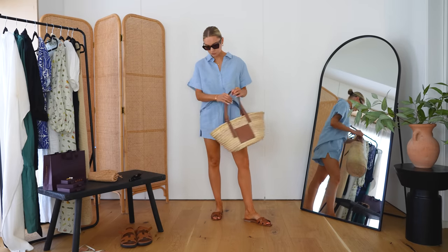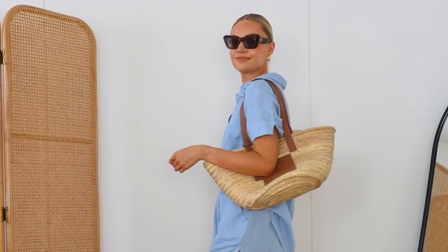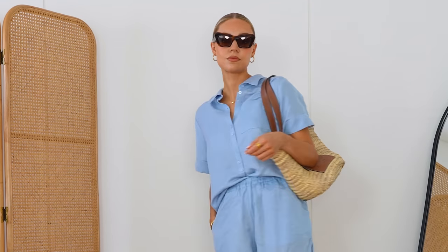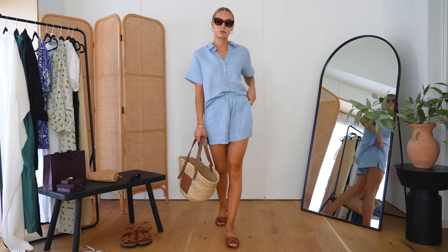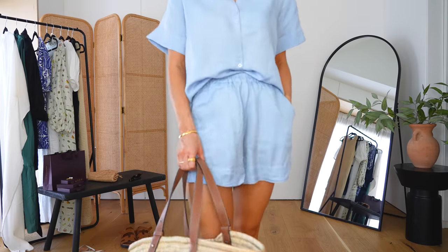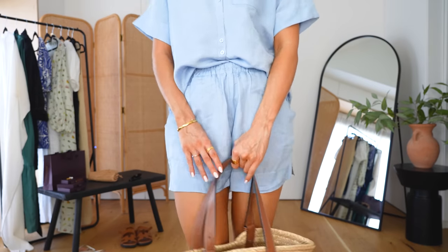It's the sunglasses, the bag, and in this case the jewellery. I've got these beautiful pieces on from Monica Vinader — I've got quite a few pieces to share, and they all work together so seamlessly. This part of the video is sponsored by Monica Vinader. You'll have seen me wearing many of their pieces throughout my videos.